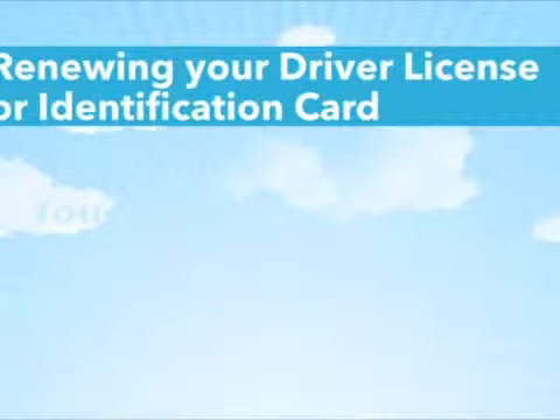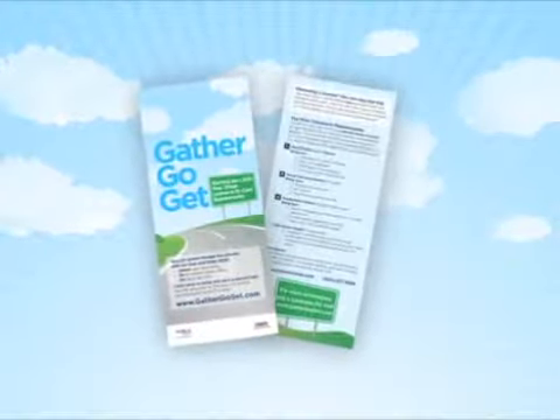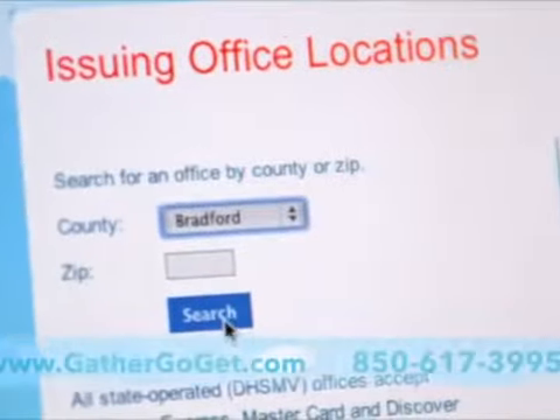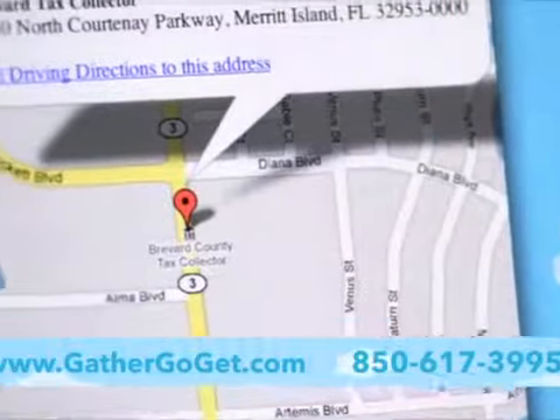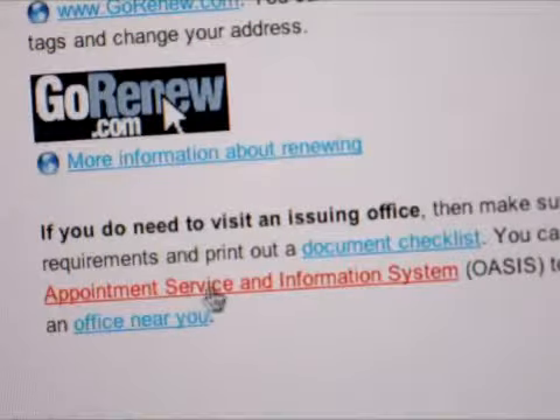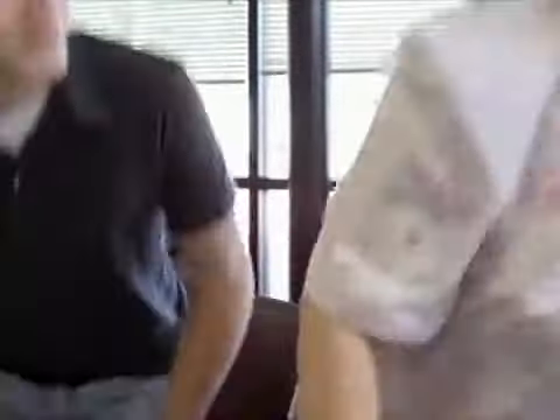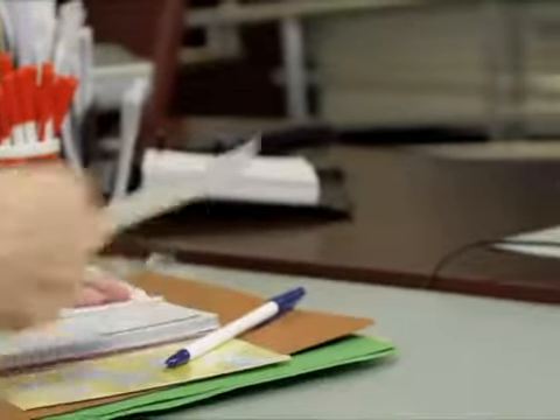Going to a driver license office is easy. You can renew your card up to 18 months before your expiration date. Keep an eye out for a renewal notice in the mail — it will outline what documents you need and how to skip the trip. Visit the website or call the helpline to find your closest driver license office, with maps and contact information. Some offices have appointments available. When making your personal checklist on the Gather Go Get website, click the Schedule an Appointment button to check if your local office offers appointments. Make sure you have all documents in hand when you go. Call ahead to check what payment methods they accept and how much your new card will cost. With the customer service number, I had no problem gathering my documents for my new ID card.